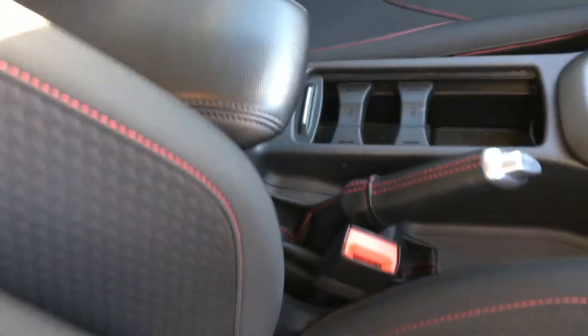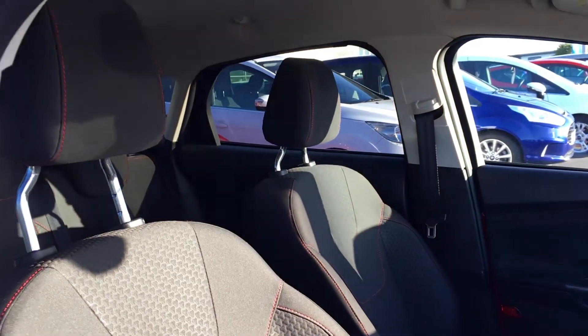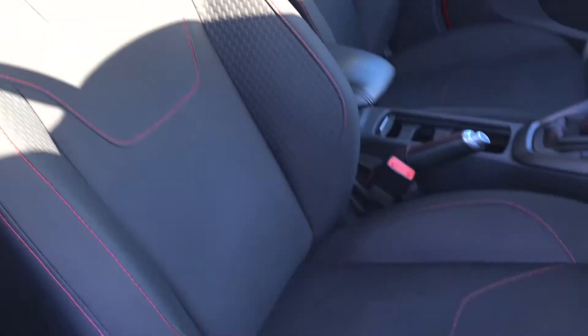There's a little coin holder so your coins don't roll about. And to finish off, same as the back, we have the black sports seats with red stitching for comfort.